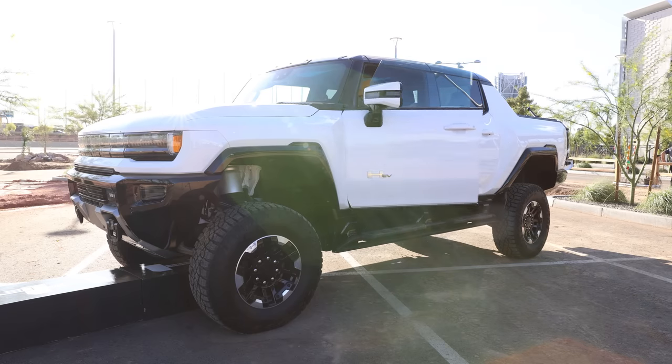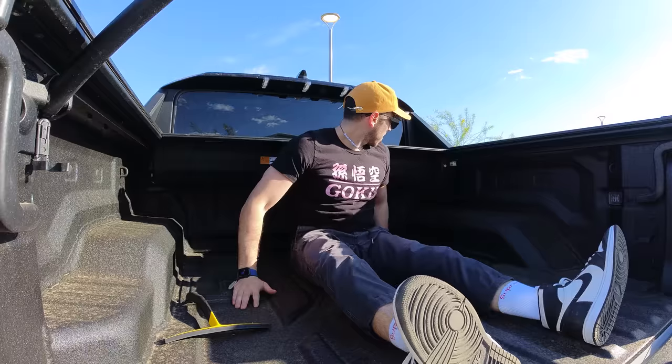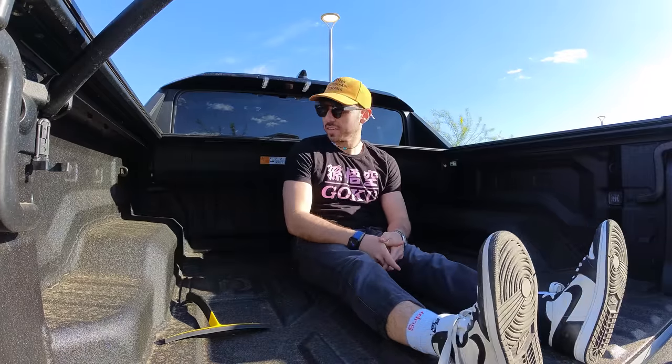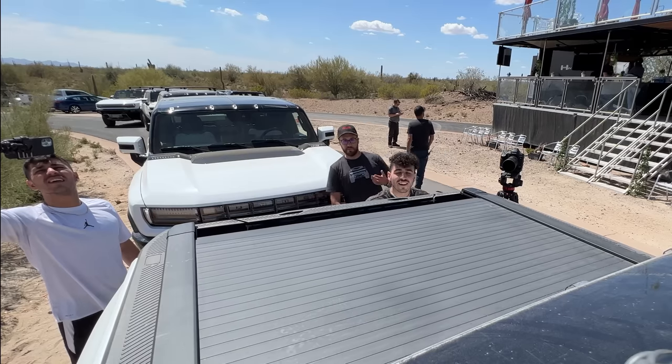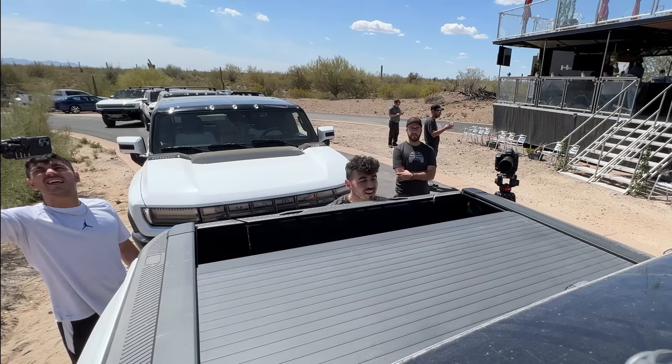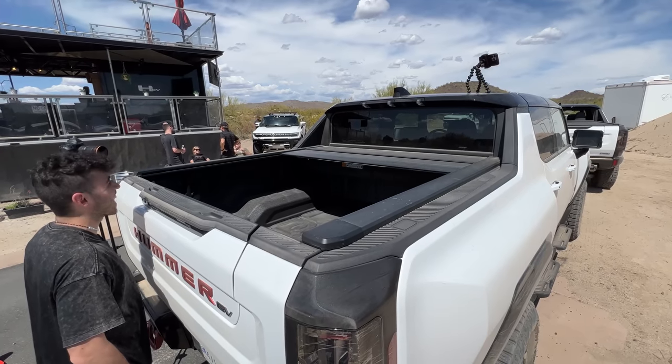The Hummer EV pickup has a decently sized bed back there. I sat comfortably with my legs extended — and I'm 5 feet 8 inches, or about 172 centimeters. There's an outlet back there, and the tonneau cover is motorized. I'm a sucker for moving mechanical things, and I was a very happy camper watching this thing in action.